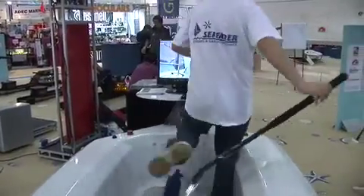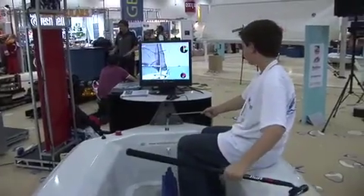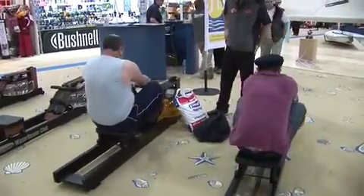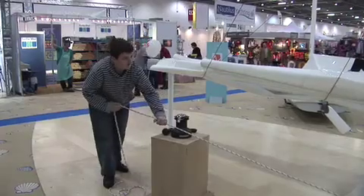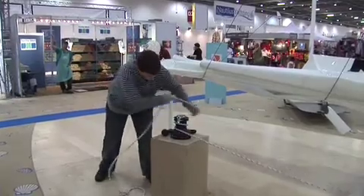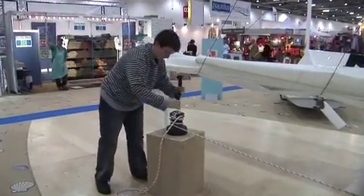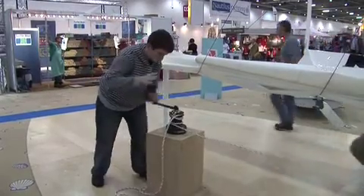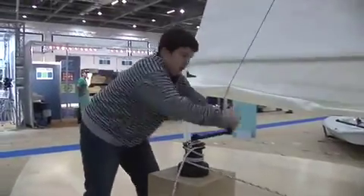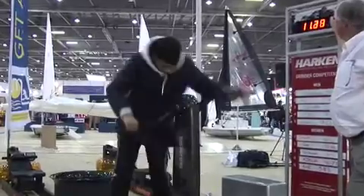Another returning feature is the deck games area, where the young and not so young can get involved in fun activities and win prizes. This year the activities include knot tying in a box and sail hoisting, with a race against the clock to see who can hoist a mainsail the fastest, and a chance to compete in an America's Cup grinding competition. There's also a children's painting competition, and the popular rowing simulator is back, where you battle with others while watching your progress on a big screen.